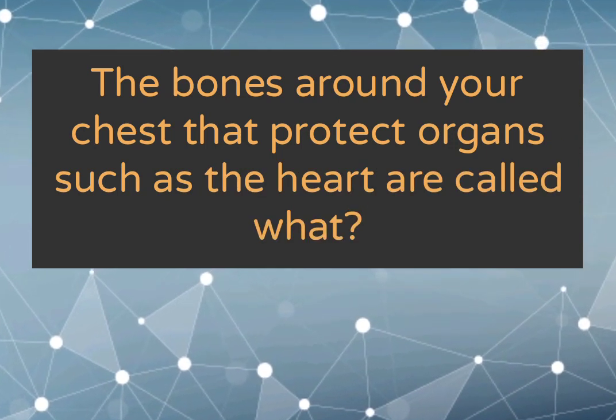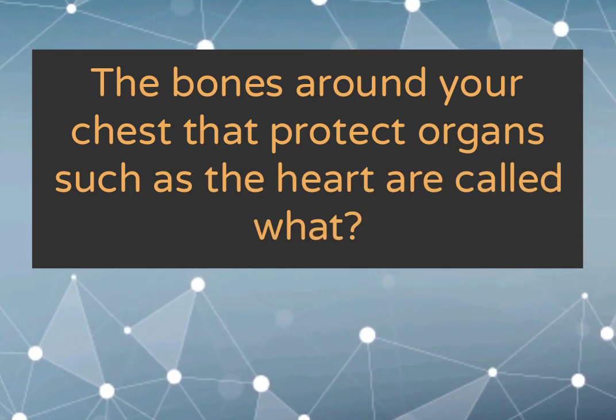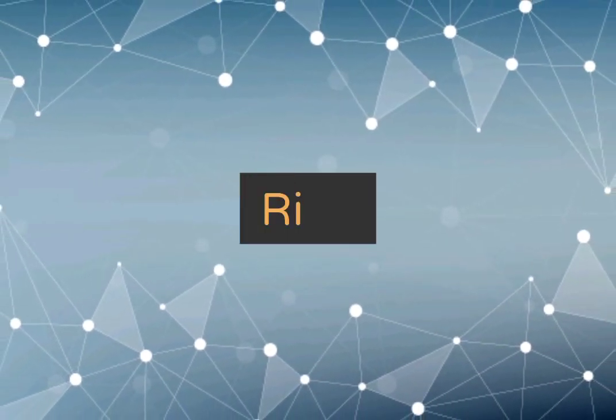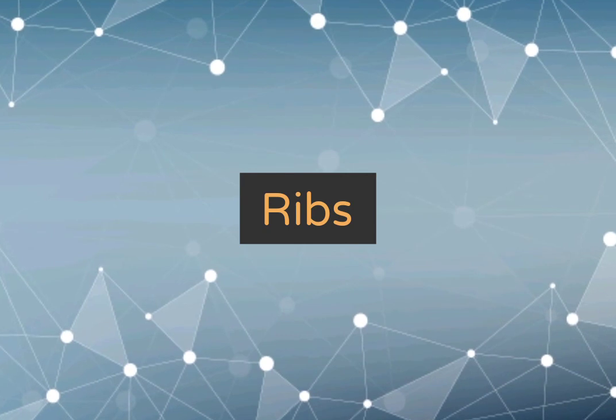The bones around your chest that protect organs such as the heart are called ribs.